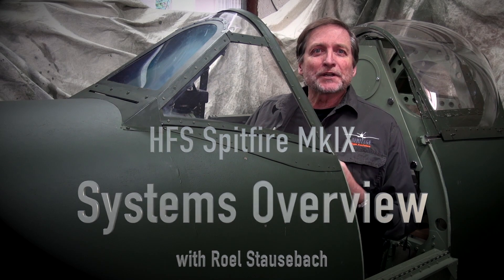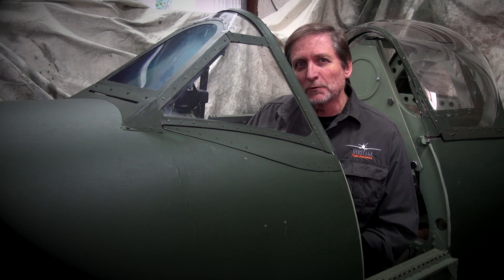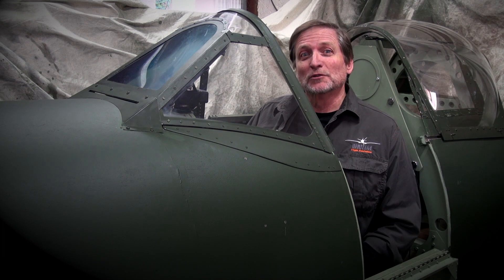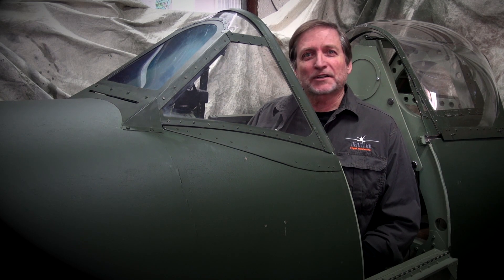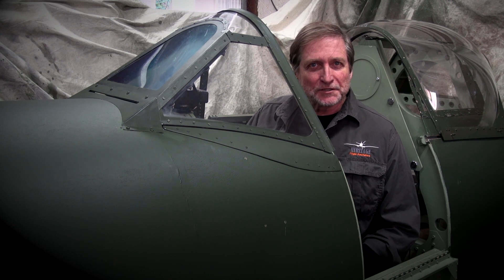While there are a growing number of Spitfires flying throughout the world, there are very few of us who could actually afford to fly one. The cost of a restoration is astronomical. Even if you were to be given a Spitfire it would take a small fortune to simply run it. I'm an experienced tail dragger pilot but I could never afford to do a course which would allow me to take a Spitfire up into the air.